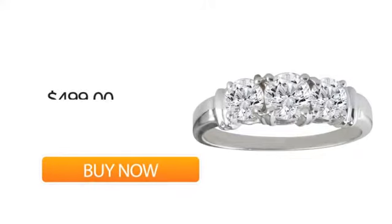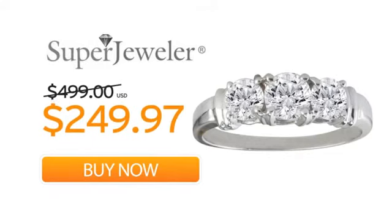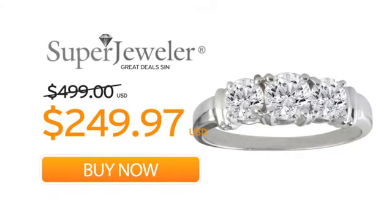So order your ring now at this unbeatable price. Only at Super Jeweler — great deals since 1999.